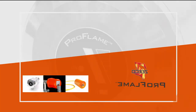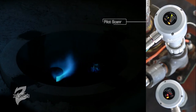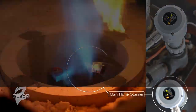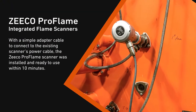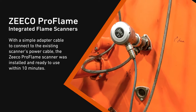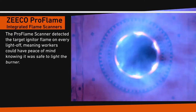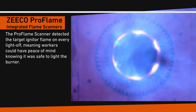Our engineers suggested the existing scanners be replaced with Zico ProFlame scanners, which scan only for UV radiation, eliminating the possibility of IR radiation interference. With a simple adapter cable to connect to the existing scanner's power cable, the Zico ProFlame scanner was installed and ready to use within 10 minutes. The ProFlame scanner detected the target igniter flame on every light-off, meaning workers could have peace of mind knowing it was safe to light the burner.